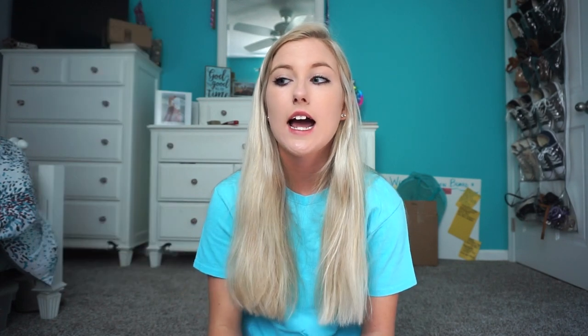In deciding which phone I was going to get, I was debating between the iPhone XS and the iPhone 11, because I think those are the two newest ones. I went to Instagram and polled which one I should get. At first I was kind of dead set on the XS because I thought it was going to be a little cheaper since it's older.